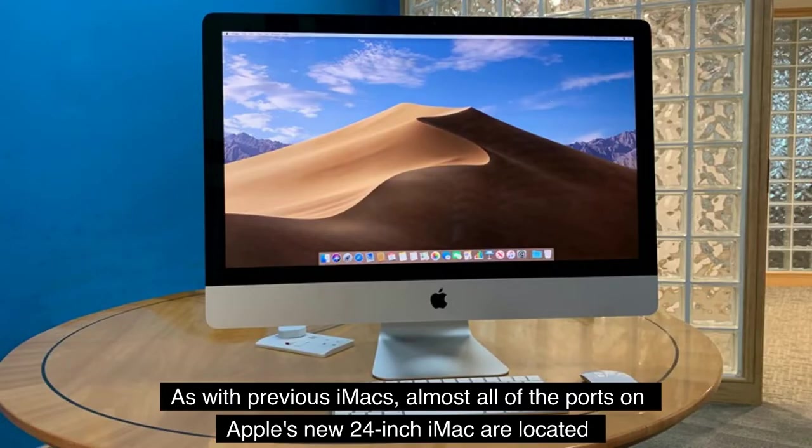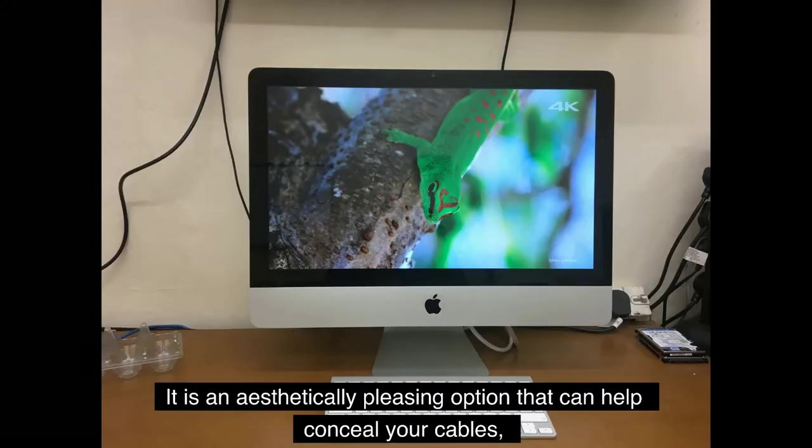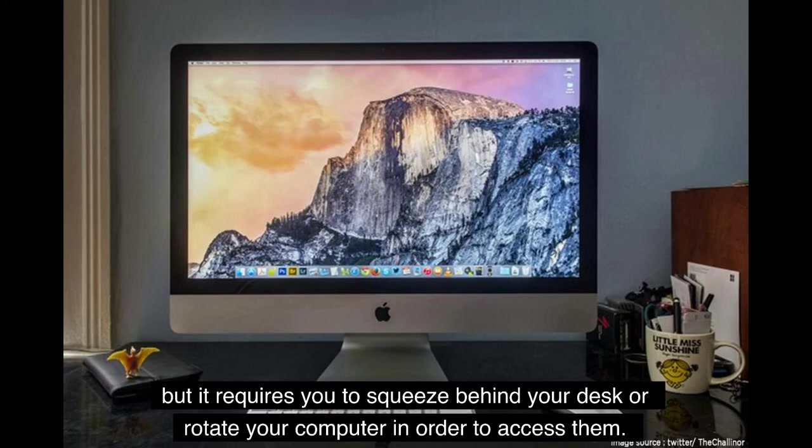As with previous iMacs, almost all of the ports on Apple's new 24-inch iMac are located along the bottom right or left corner of the display. It is an aesthetically pleasing option that can help conceal your cables, but it requires you to squeeze behind your desk or rotate your computer in order to access them.